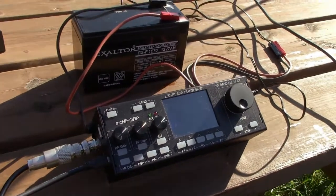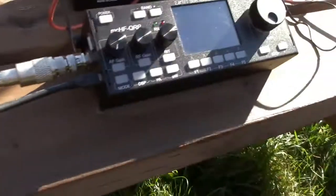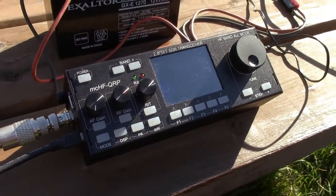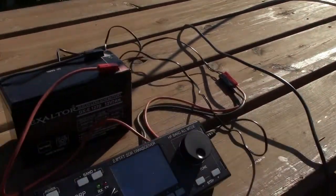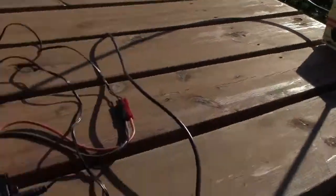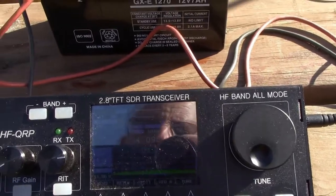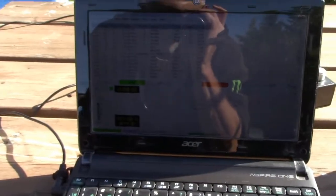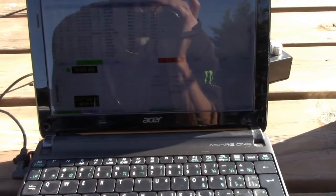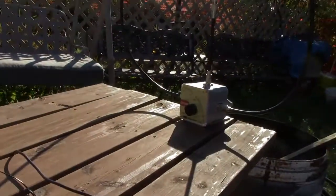So it's 1444 Zulu. I'm transmitting now. I finally got it set up to every six minutes at 25%. I'm hearing Europe, but Europe's still not hearing me at the one watt setting. 40 degrees here according to the radio, so things are still cool. We're going to let this ride for a little bit longer and see what happens. We'll see if we can be heard in Europe as well.